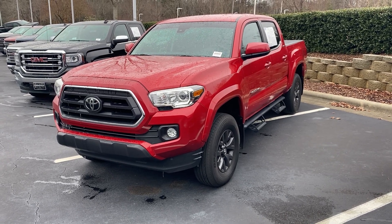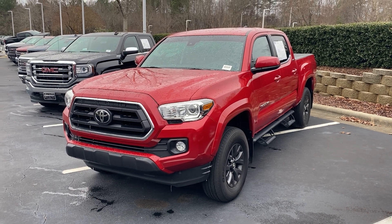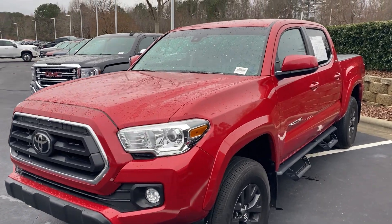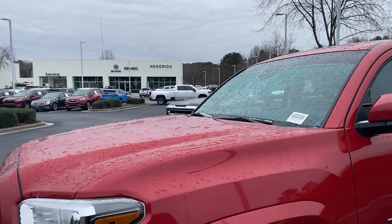Hello and thank you for your interest in this 2020 Toyota Tacoma here at Hendrick Buick GMC Cadillac. We're at the top of the hill in the back of the Cary Auto Mall. I just want to get you a quick walk around to this truck. It's a little chilly — had a little freezing rain last night, so you'll see some of that on there.